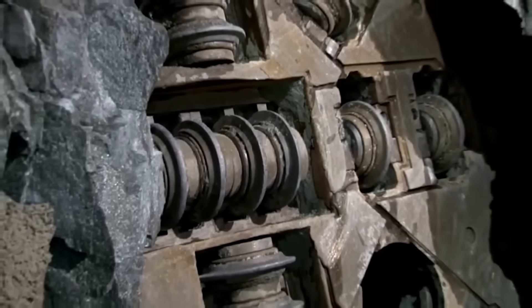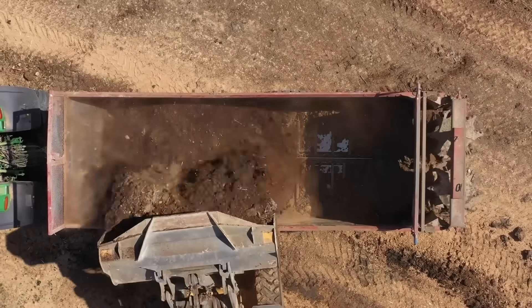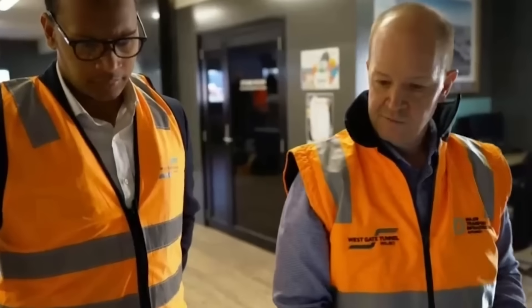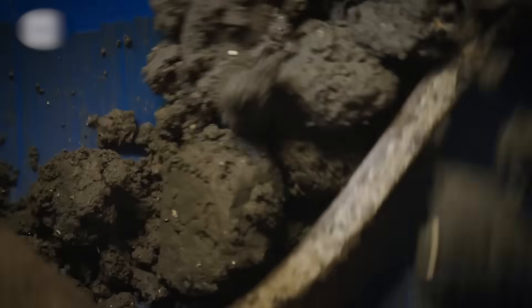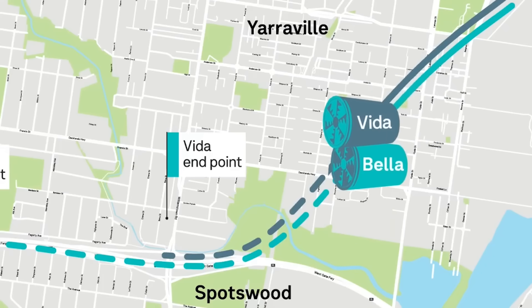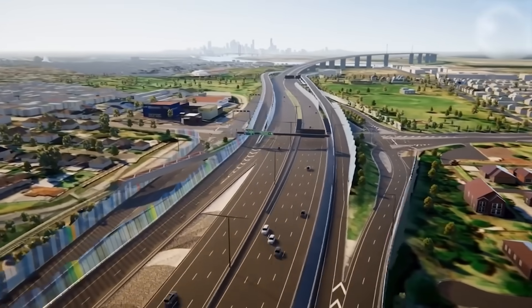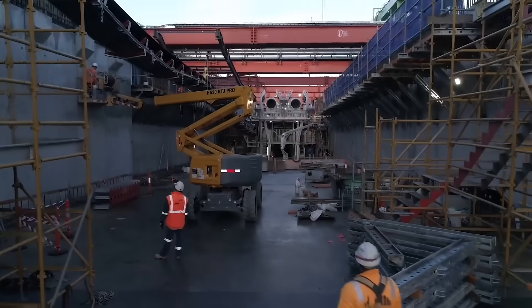The discovery triggered a crisis that brought the entire project to its knees. There was no existing landfill or facility in the state that was approved or equipped to handle such a massive quantity of PFAS-contaminated soil. This created a paralysing legal and financial standoff. The builders, the government and Transurban entered a bitter dispute over who was responsible for the massive, unforeseen cost of dealing with the toxic earth. While the lawyers argued, the two giant TBMs — Bella and Vida — sat idle for months. The project that was meant to get Melbourne moving had ground to a complete halt, and 150 highly skilled tunnelling workers were laid off.